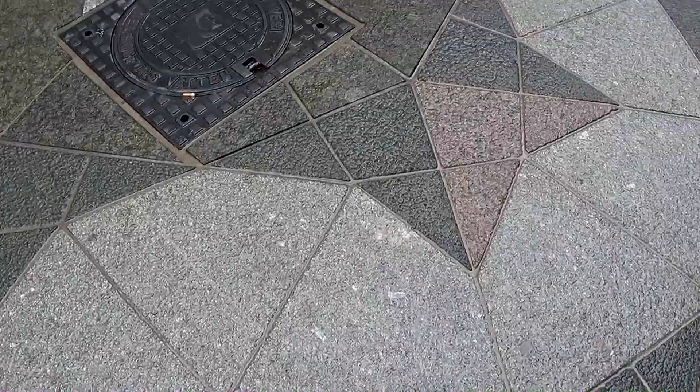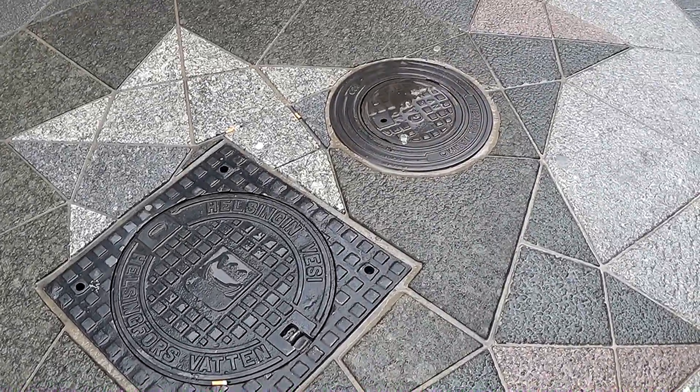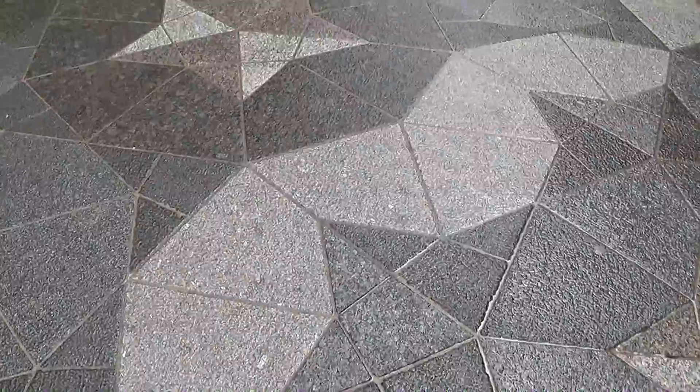I'm guessing that the designers were a little disappointed in the number of manhole covers that had to be incorporated into the pattern, and they do make it a bit of a mess. I've known about these tiles for most of my life, and I've been keeping an eye out for them, and this is the first time I've ever sighted them in the wild.